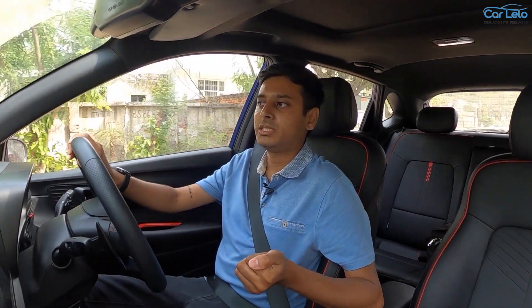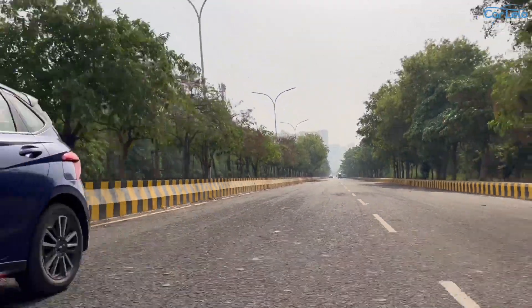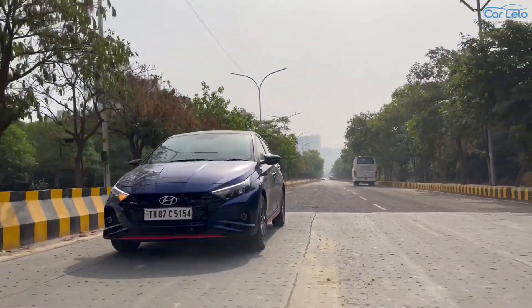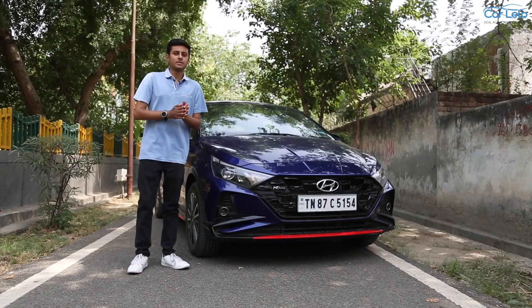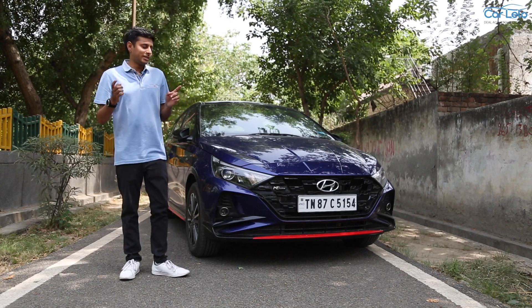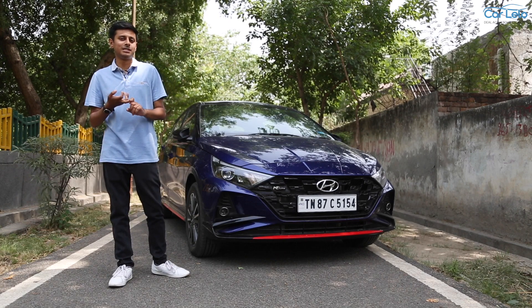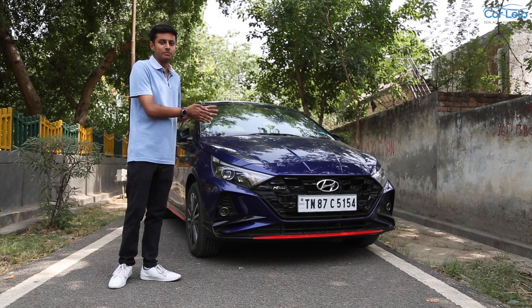Being a hot hatch that handles well, offers a pleasant ride, and is powerful, I think this is one of the best recipes one can have at the moment. The i20 can work as your everyday hatch and as a hatch for your weekend drives. So to answer the earlier question — is this hot hatch worth the extra money spent? We believe so. The extra lakh gets you sportier performance, a better handling machine, and the same level of equipment. This is the best package one can afford at the moment.